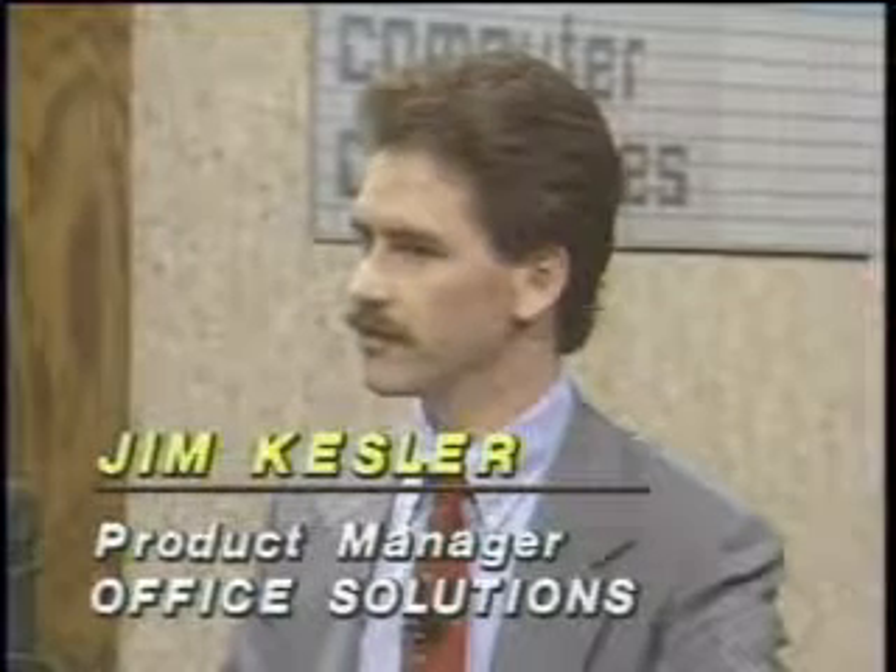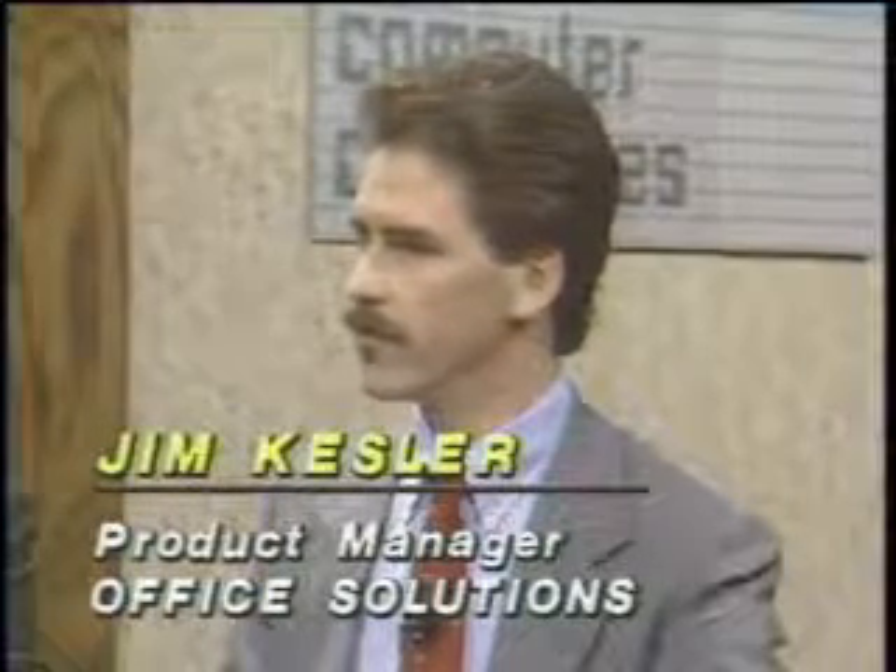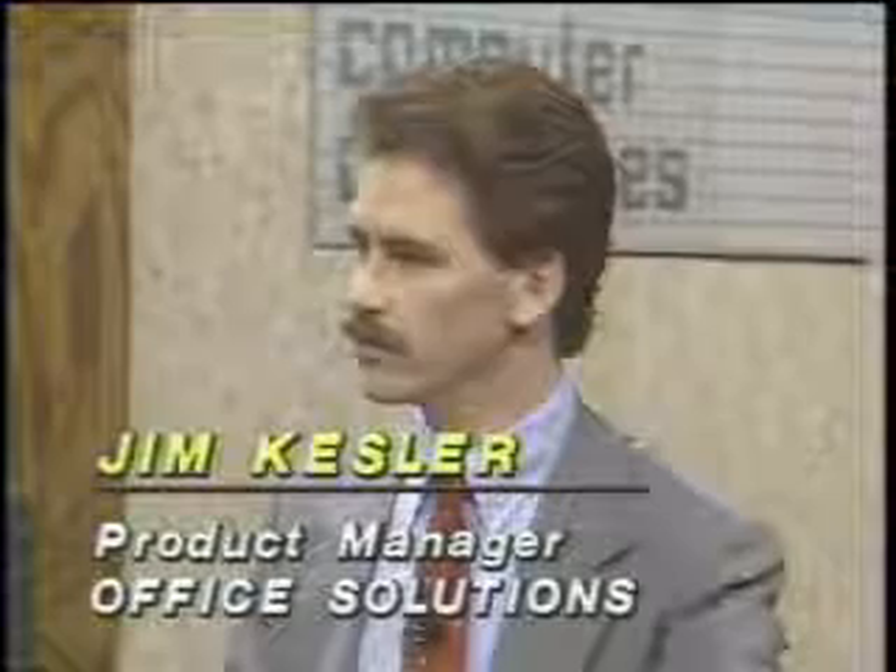Jim, what are the features that a good word processor nowadays needs? Well, really, it should be a real diverse product. It needs all the full power features that those types of users demand, yet it should be easy to implement for a broad range of users.